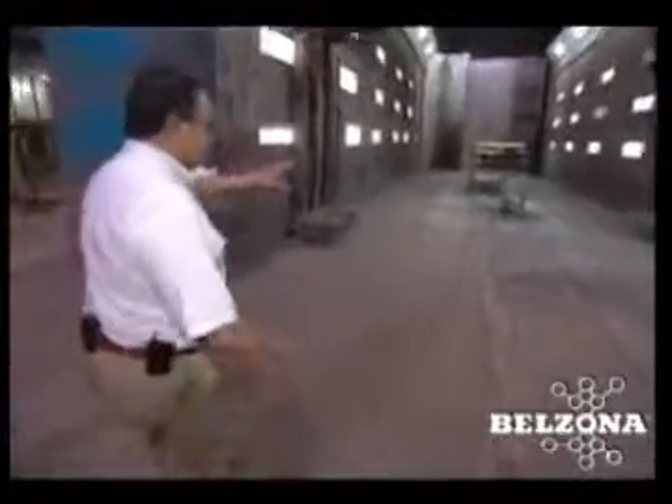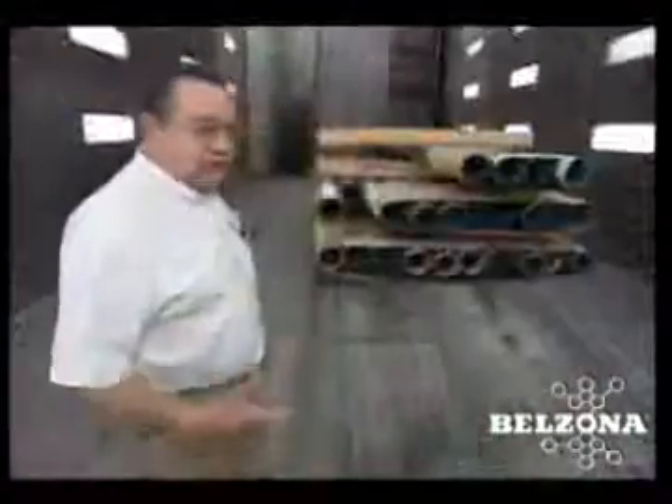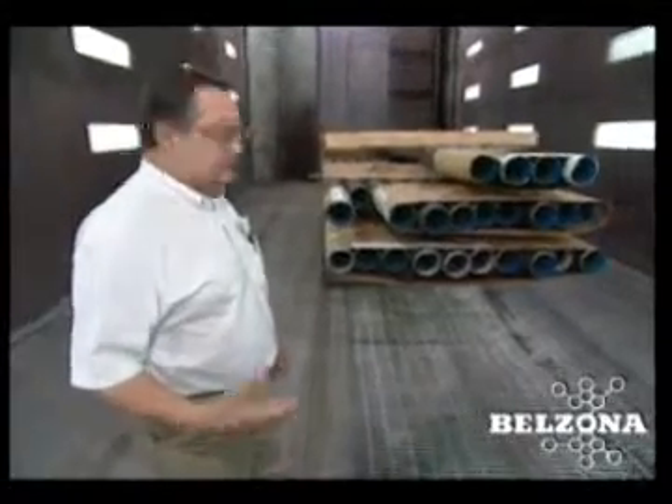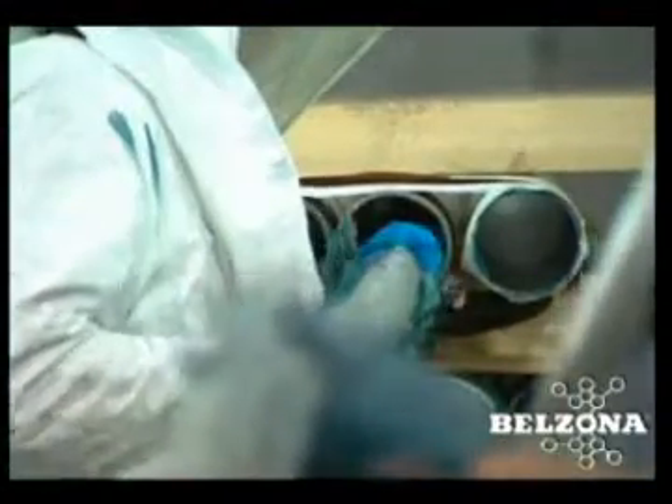This is the paint booth. We bring the product in here — it's a downdraft to keep the fumes away from the painters. We're using a rotary spray coater. The material is heated and pumped through the coater at high pressure and high temperature.